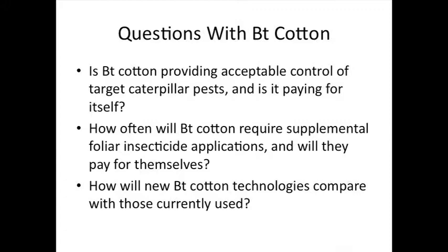Another question is: because we are putting a lot of foliar insecticides over the top of some of these BT cottons, how often should I expect to do that sort of thing? And if I'm going to be doing that, is it going to pay for itself? And lastly, since we do have some new ones in the pipeline, how are they going to stack up against what's currently available to us?